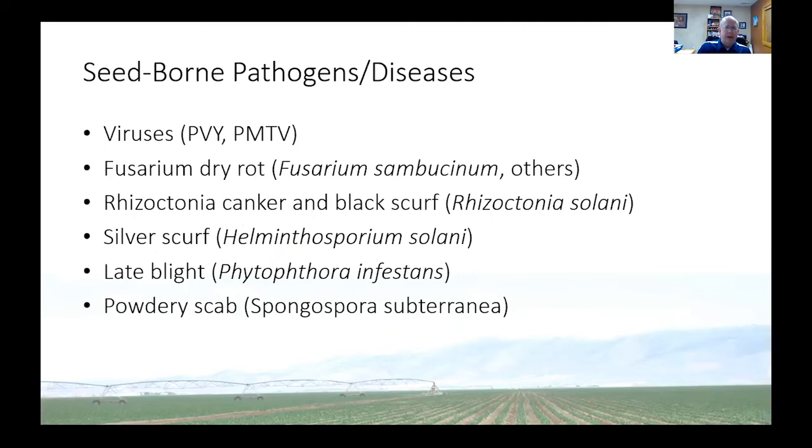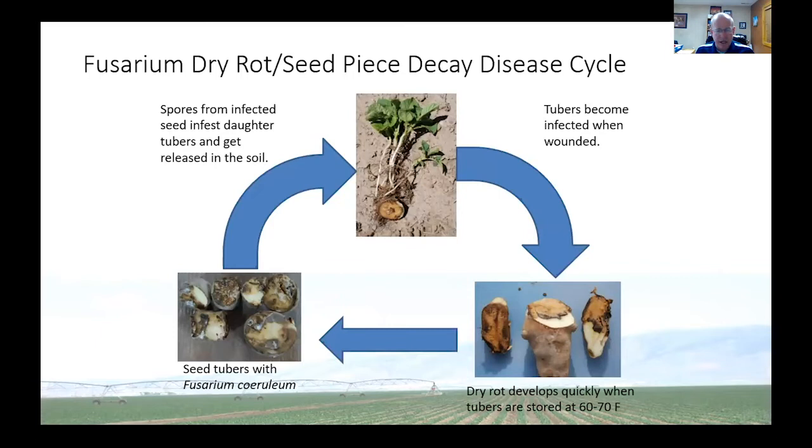We have several seedborne diseases. We mentioned the viruses and talked about how to manage those through certification. Fusarium dry rot, Rhizoctonia canker and black scurf, silver scurf, folate white, and powdery scab — these are the most commonly seen seedborne diseases. There are things we can do as we manage seed. I want to focus on Fusarium dry rot first. It'll be one of the few diseases I highlight today because it is so common.